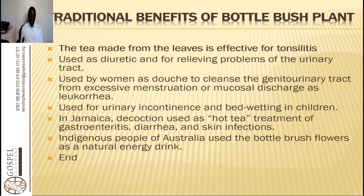Indigenous people of Australia use the bottle brush flowers as a natural energy drink. You can make a natural energy drink by creating a syrup from the flowers, adding a pinch of cinnamon and the leaf tea, then adding some raw honey and drinking it. It is a good energy booster.